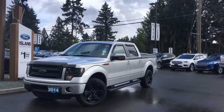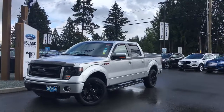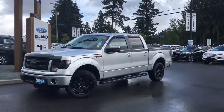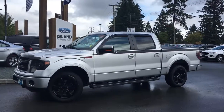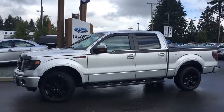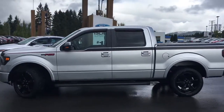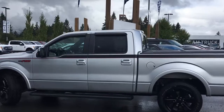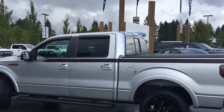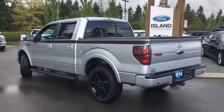Thanks for joining us today at Island Ford Superstore, located on Norcross Road in Duncan, B.C., off the Trans-Canada Highway. We're in the Cowichan Valley on Vancouver Island. Today we're looking at a 2014 F-150 FX4 in Ingot Silver. It has black leather interior, seating for five, four doors, and a five and a half foot box. This is an FX4 off-road package, as well as a sport package and a trailer tow package. It's a 3.5 litre V6 engine and it's a 4x4.